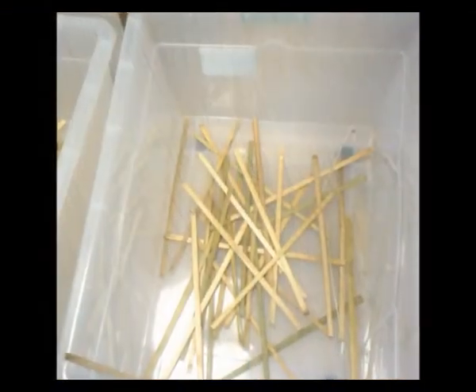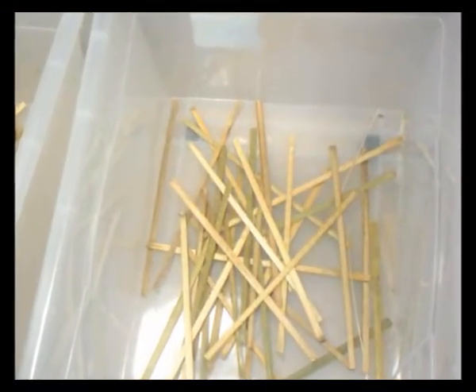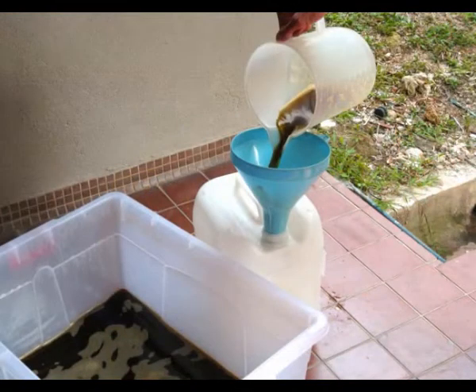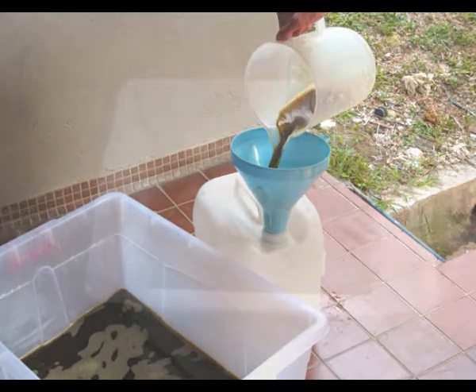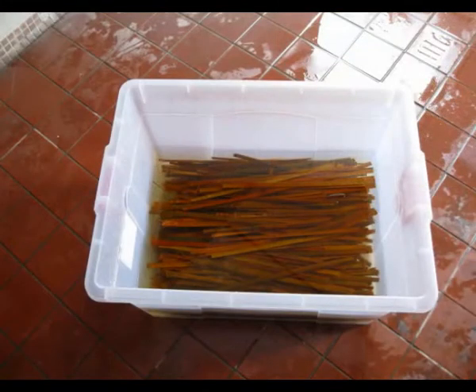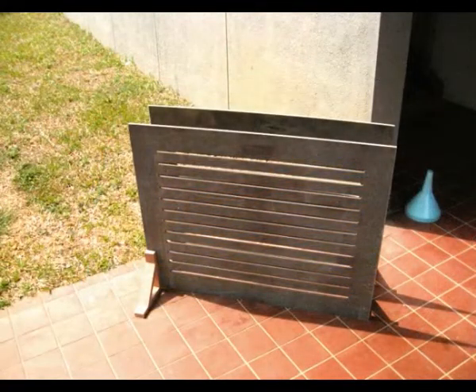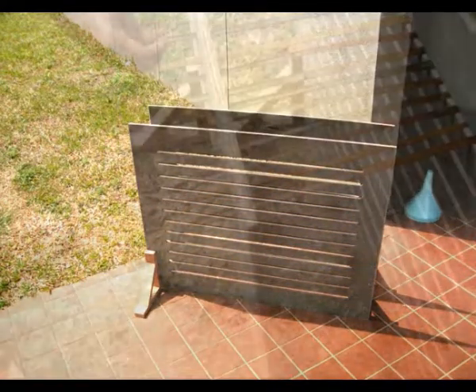Bamboo strips were soaked in NaOH water solution in the ratio of 40 grams of sodium hydroxide in 1 liter of water. The bamboo strips were left in the solution for 72 hours and then thoroughly washed with water, followed by drying in open air for two days. Washing in sodium hydroxide solution was done to remove any greasy material from the strips and hemicellulose, as these substances will reduce the adhesion strength between the epoxy and the bamboo strips.